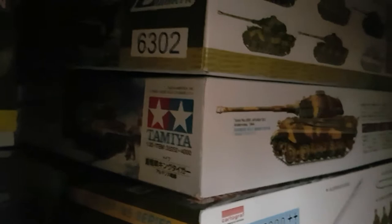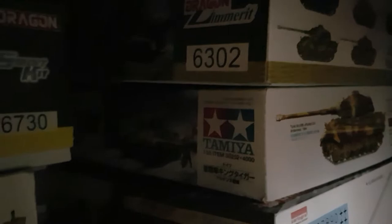Then I've got my brother's Konigsberg Tiger from Tamiya, which I've got some extras for. Above that I've got another King Tiger, which is again another Porsche turret one — 6302 with the Zimmerit.